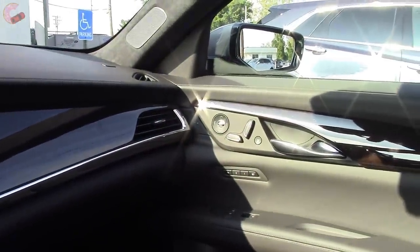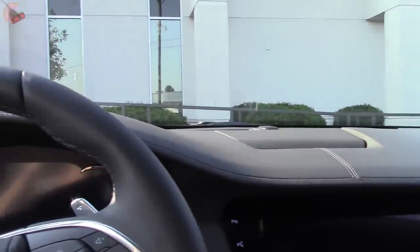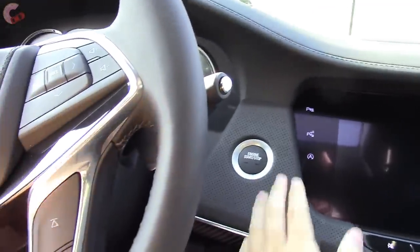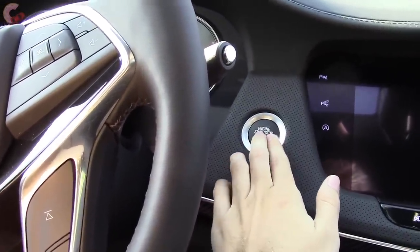This is a pre-production model so we can't drive it or anything — it's not for sale. However, I will go over some of the details and show you some of the changes for 2019. We'll go ahead and light up the vehicle.